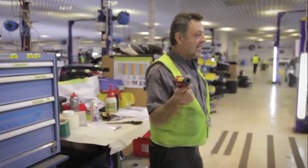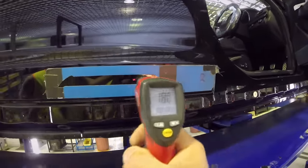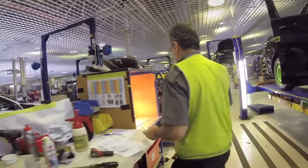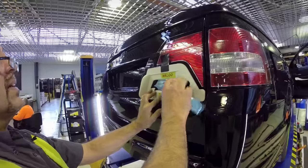We use the gauge here to monitor the bodywork. It has to be a minimum of 16 degrees before we apply the badges. If they're under temperature, we use the heat pads to bring the temperature up to at least 16 degrees.